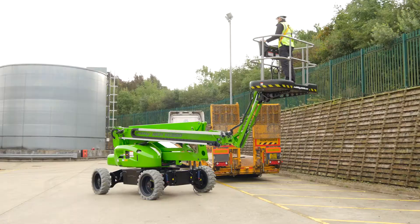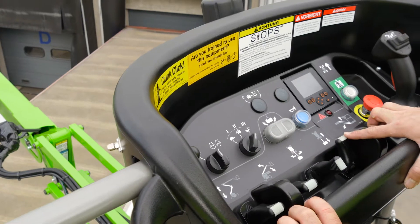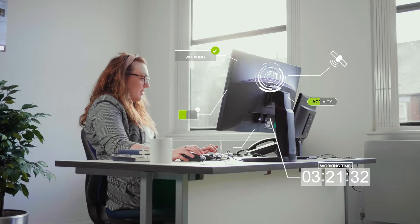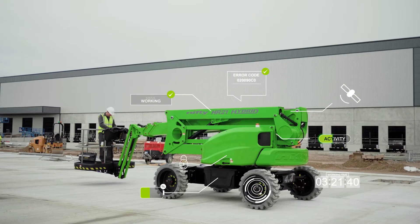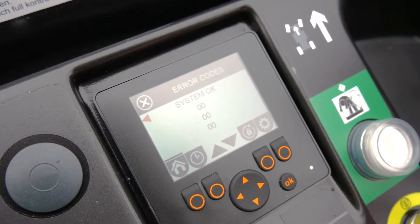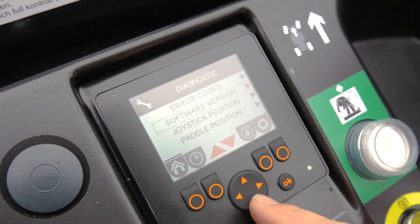Every SP64 manufactured since the 1st of January 2020 is now fitted with Nifty Link as standard. Nifty Link is a powerful digital analytics tool that provides valuable data insights on your machine's health, activity and location. The SP64 also features onboard diagnostics screens at both base and basket, giving owners and users more information than ever before to help identify faults and assist with maintenance activities.